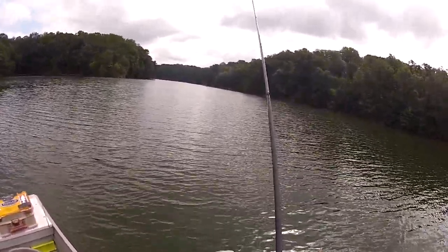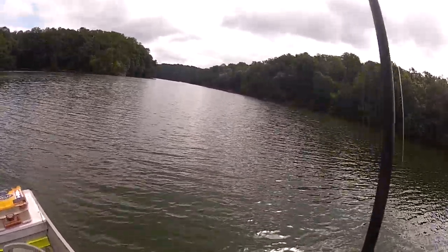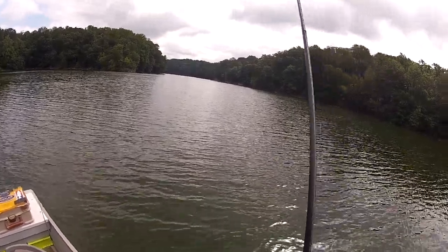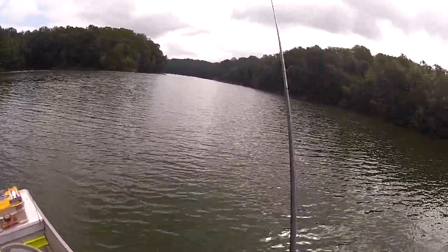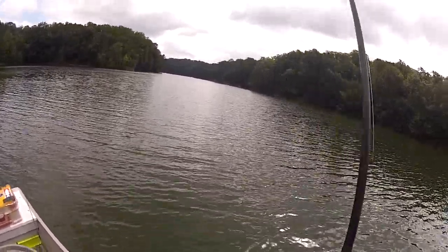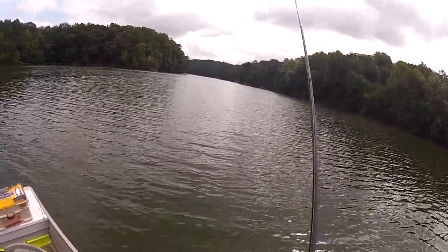This thing is 8 inches long, 3 and a half ounces, weighs a ton. It's at the bottom, and I'm just going to lift it up and sort of yo-yo it back to the boat, hoping to catch a big bass out here, sitting off the edge of a point, throwing into deeper water. There's kind of a hump out here also.